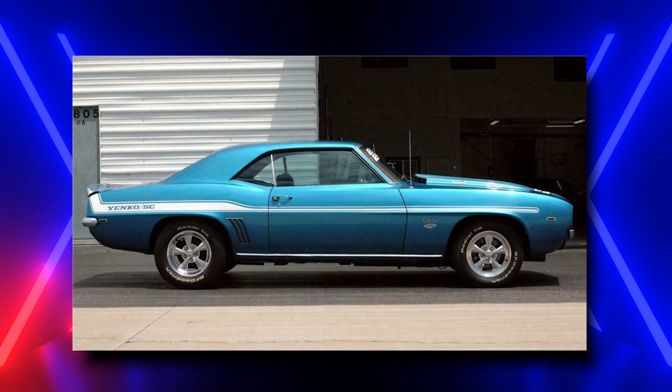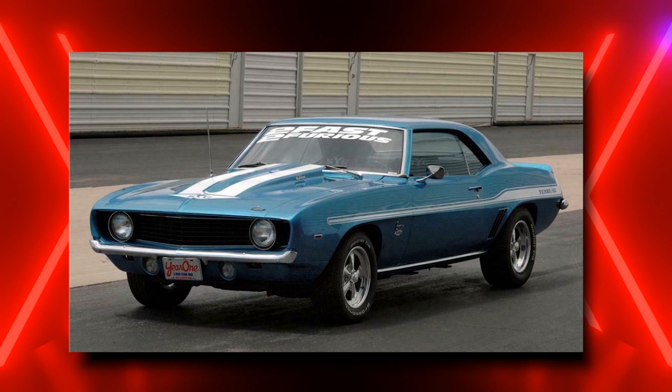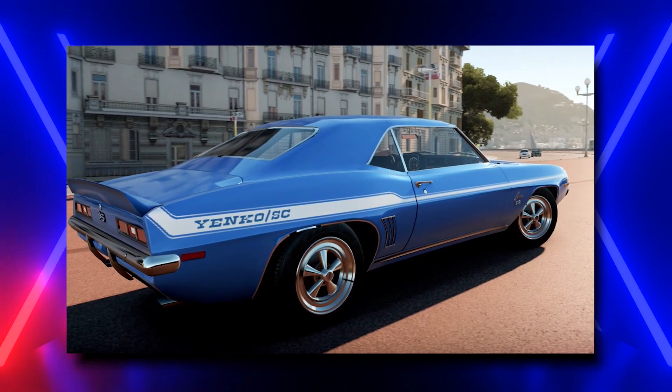So it's time to talk price, and I need you to sit down for this one. We're already doubling it up from the Aston, with this Camaro valued at $300,000. For a car that failed its driver twice in one movie? Please!